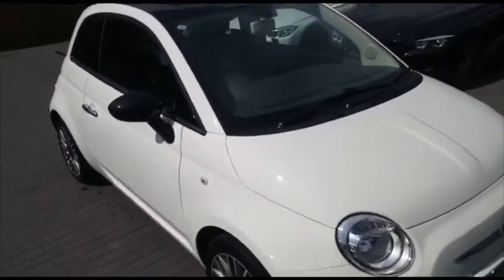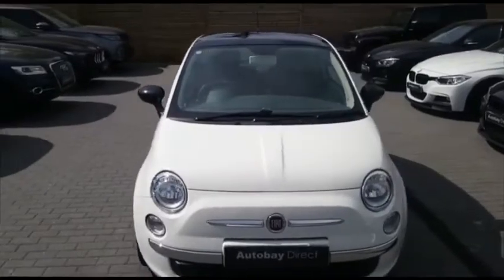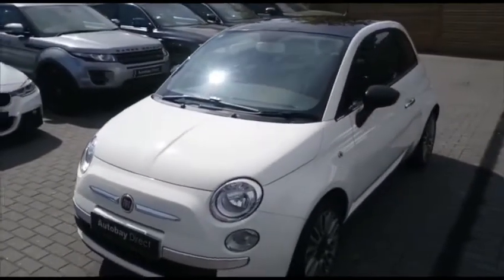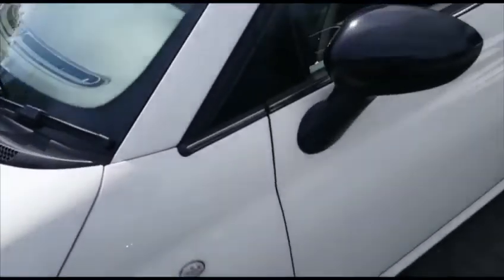This is a stunning little car, it has to be said. Late 2014 on a 64 plate. Superbly low mileage. It's been incredibly well cared for this car. Look at the paintwork — stunning. Obviously been cared for very closely.